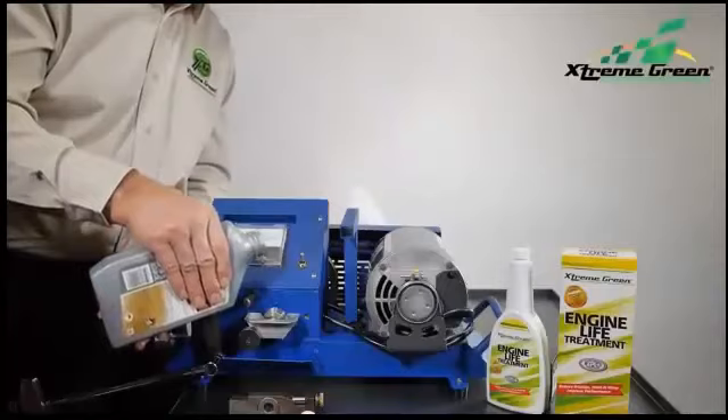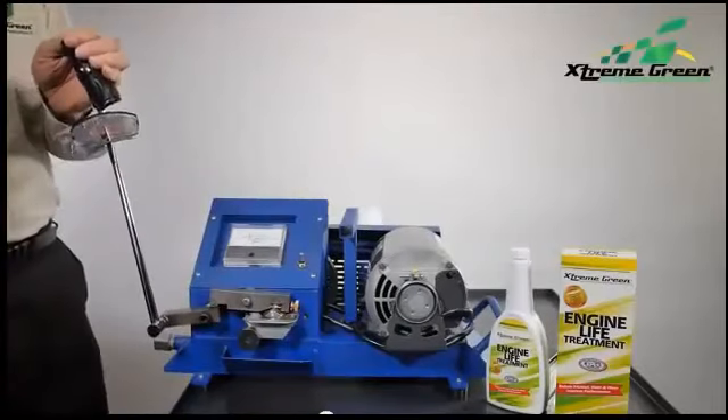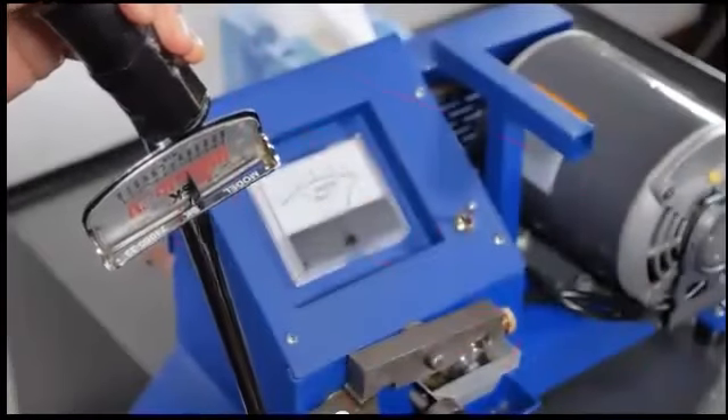Now, some people use a high-end synthetic oil, usually about double the cost. And again, with only about 4,000 pounds per square inch of pressure, it also fails in just seconds. And not much improvement in the wear scar.